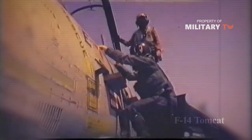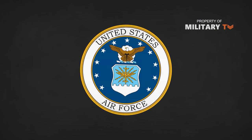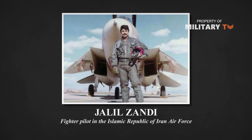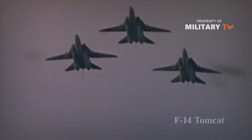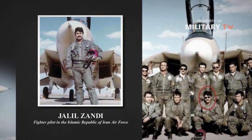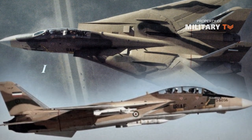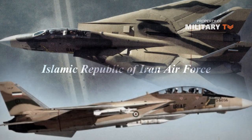Nonetheless, the Tomcat proved itself to be one of the great American fighters of its era in the hands of both the US Navy and the Iranian Air Force. As stated by the US Air Force, Zondi is credited with 11 kills in an F-14, an amazing achievement for any fighter pilot. He was in good company during the Iran-Iraq War, as his fellow pilots were keeping the skies clear of any offending Iraqi aircraft.